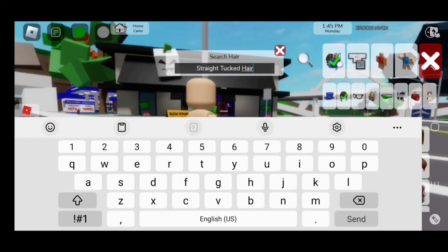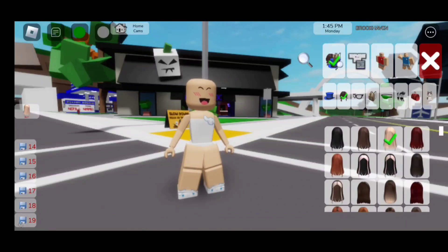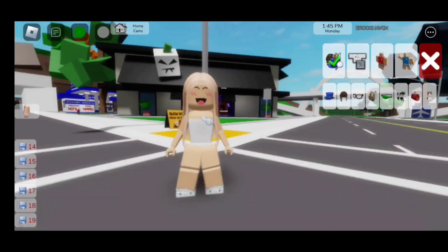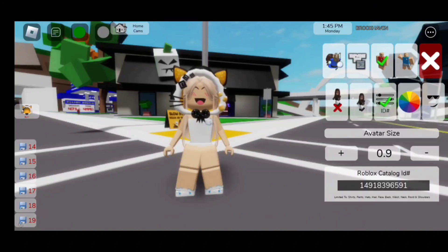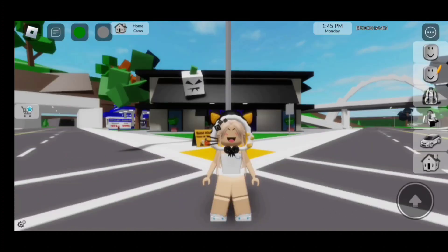For the hair, we need to search up 'straight tucked hair' and it's going to be the third one, which is the blonde one. For the bangs, we need to search up 'curtain bangs' and it's going to be the third one. For the cat hoodie, the code is 149-183-965-91. You guys are probably wondering why I give you guys codes — the reason is because when you search up some accessories or clothing, they don't pop up, so instead I give you guys the codes.